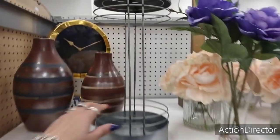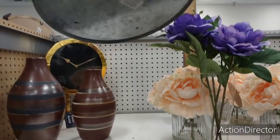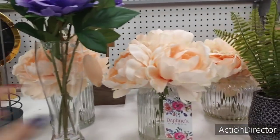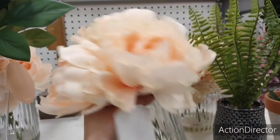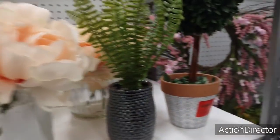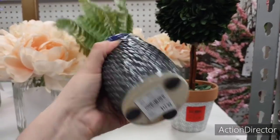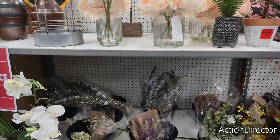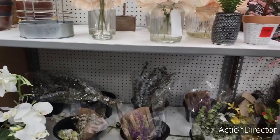Some of this stuff is on clearance but without prices, which doesn't help me. I do like this one in the clearance section — $13. Another one is $15 but that's not on clearance. I'm not finding anything really on clearance, but I'm cheap so don't listen to me.